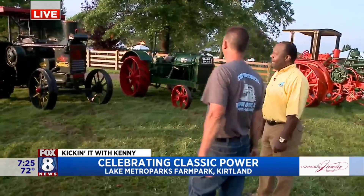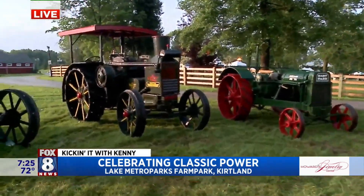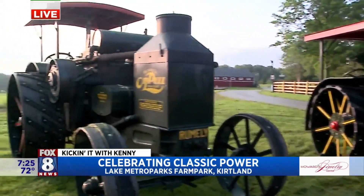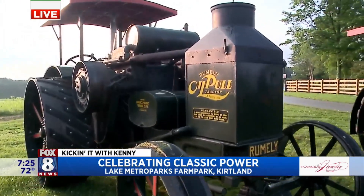We have a couple of Rumley oil pulls. They don't actually run on oil — they run on kerosene or gasoline. But they cool with oil, a little bit different than using antifreeze.